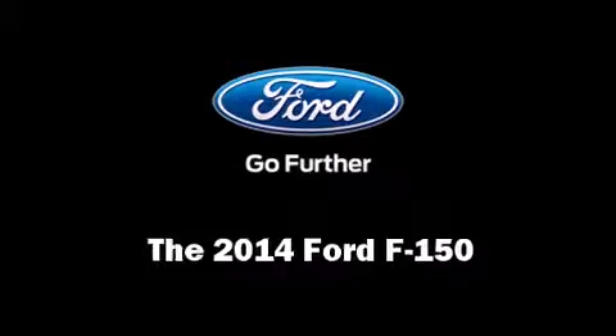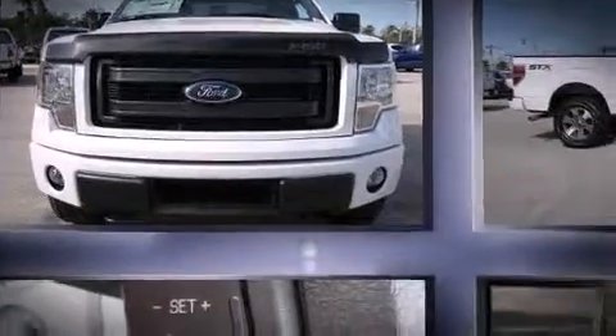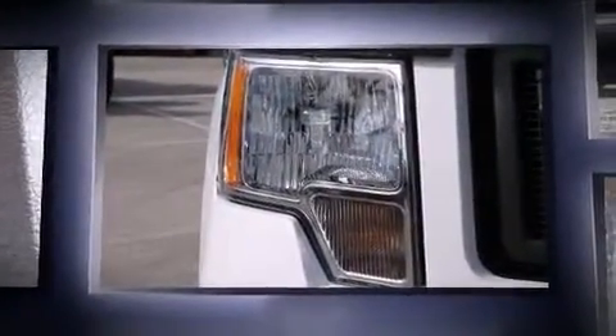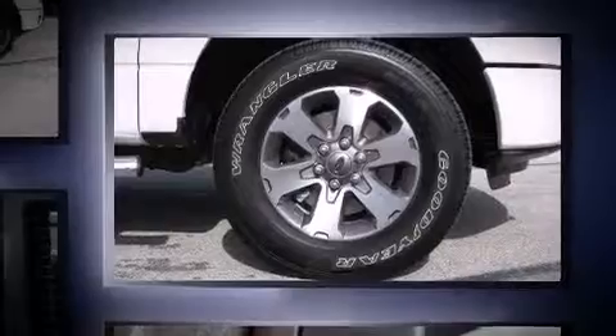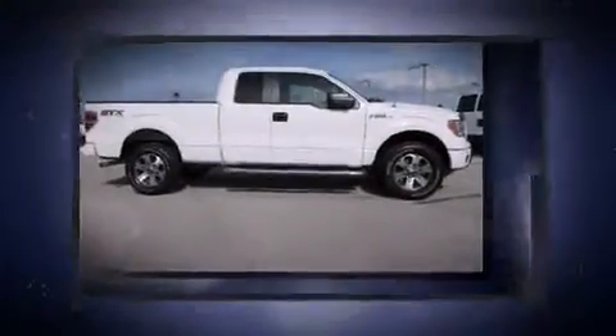The 2014 Ford F-150 features an automatic transmission, four-wheel drive, and a five-liter eight-cylinder engine. Top features include a split folding rear seat, a tachometer, variably intermittent wipers, a rear step bumper, and much more.